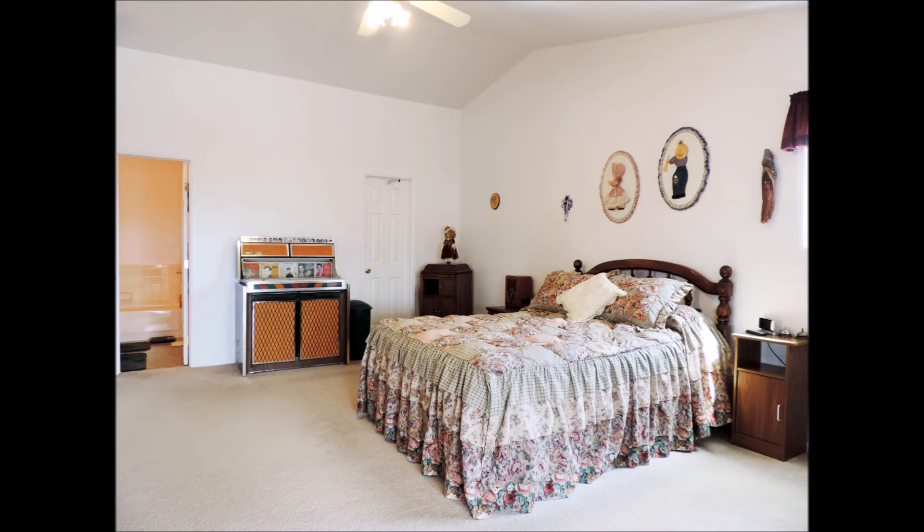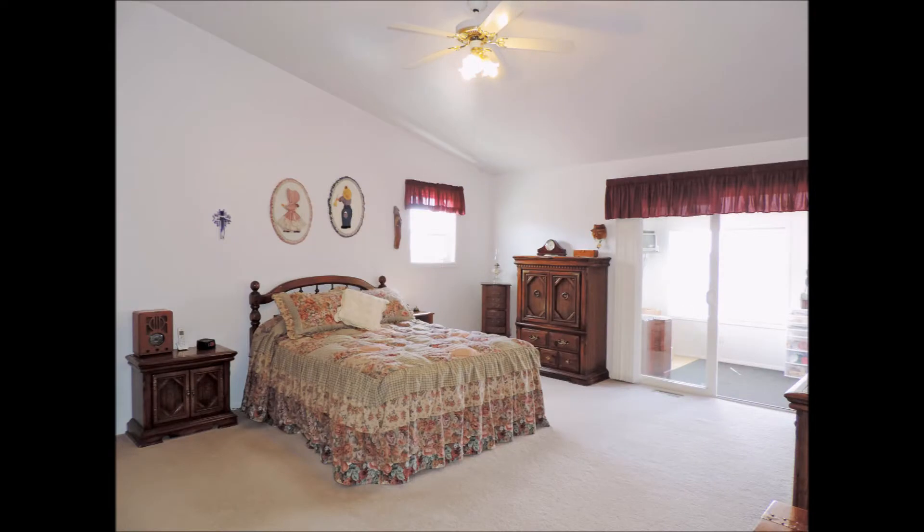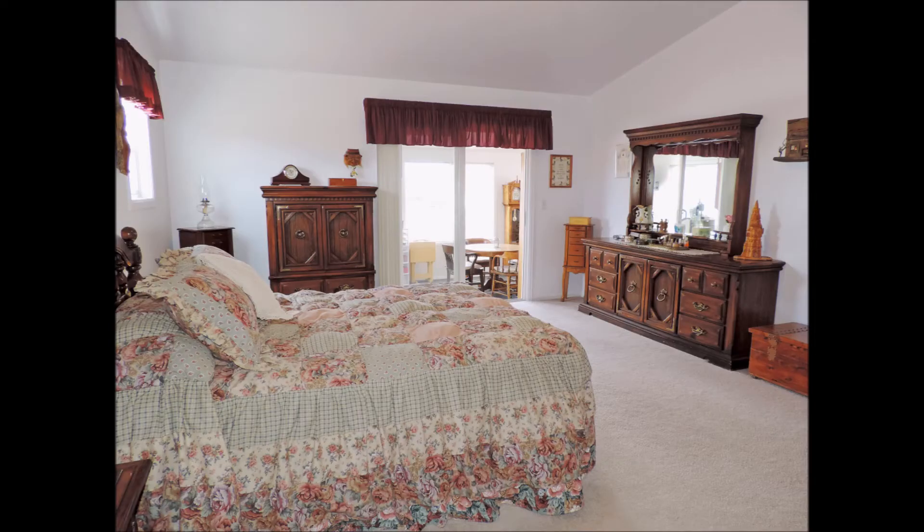The oversized master bedroom has a walk-in closet, five-piece bath, and vaulted ceilings. There is also an entrance to the sunroom.